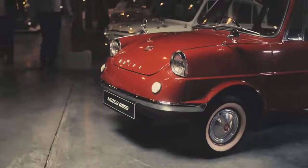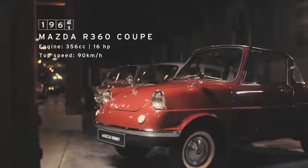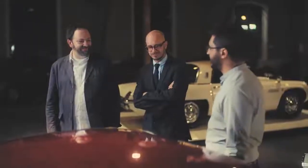You're a fan of the small car, aren't you, Sachin? Looking at this, surely you'd agree — small is beautiful. This is Mazda's R360 Coupe. It's their first ever passenger car. It's under three metres long and has a 356cc engine.